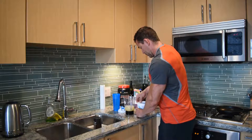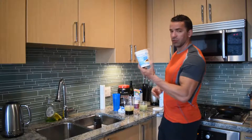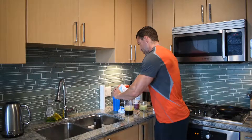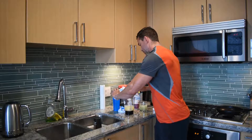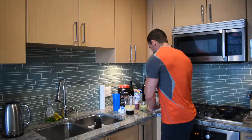Now you have to add slow protein — slow release protein. Dry cottage cheese, like half a cup, maybe a little bit more.